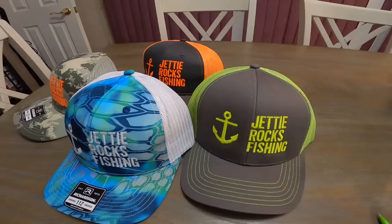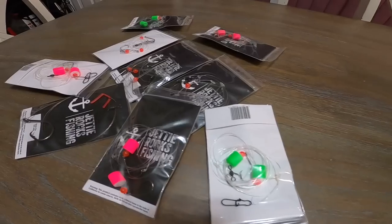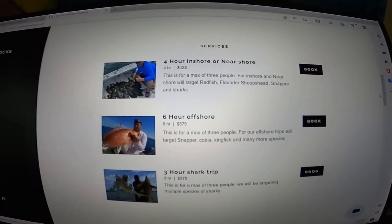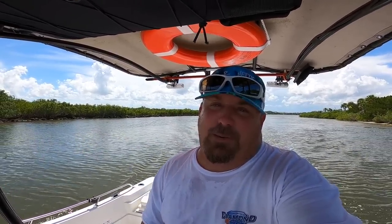Jetty Rockers, if you could go ahead and go over to jettyrocks.com, you can check out some of the cool hats we have over there. We also have some tackle available and will have more soon. If you want to book a charter with me, you can book one there because I am now running charters — all my information is on that website. Go check it out and you could be in your own Jetty Rocks Fishing video. Hope to see you guys out on the water soon!